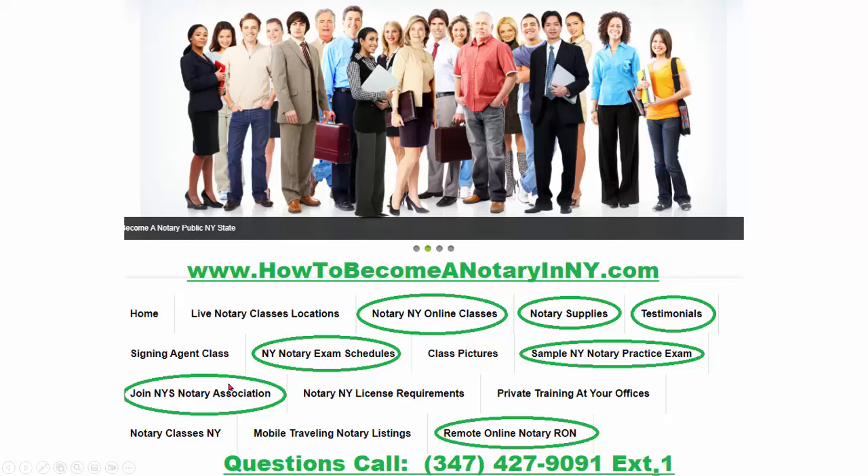At the end of every video, we offer our services. You can go to howtobecomeanotaryinny.com — the shortcut is www.notaryeverything.com. You can get the traditional New York online class, which is the prerequisite, for $77, and the remote online notary class for $78. For those getting their license renewals, we have all the notary supplies at discount rates. You should see testimonials on any website before you buy anything — you need social proof. You can join the New York State Notary Association double opt-in newsletter; there's no cost, it's been free for 20 years, and we have 25,000 member notaries in New York State. You can call us anytime at 347-427-9091.